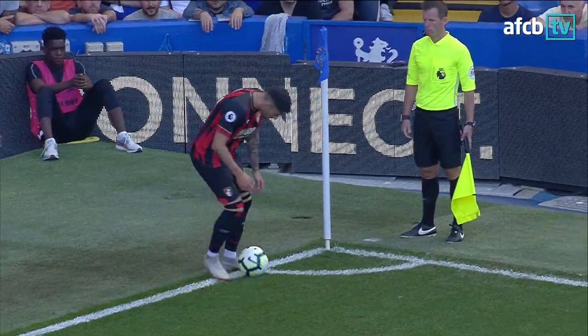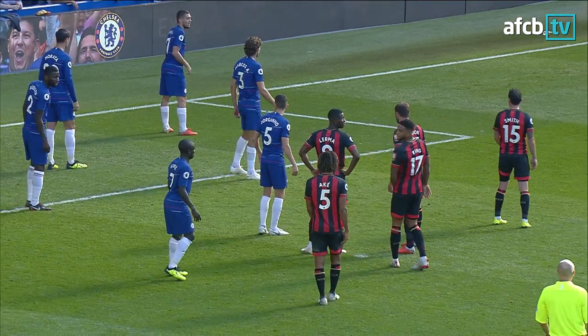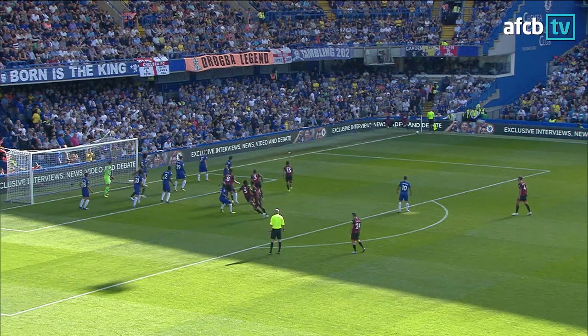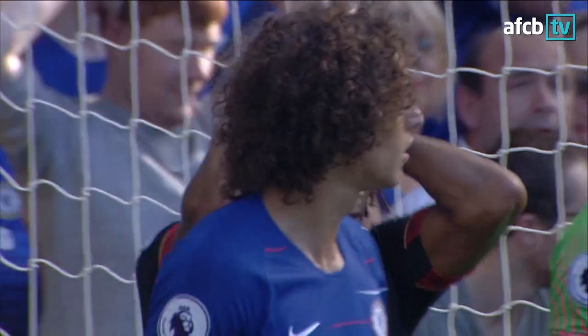Eleven and a half minutes gone in the second half. Chelsea nil, Bournemouth nil — the Cherries with their second corner of the afternoon but their first at their favourite shed end of Stamford Bridge. It's like attacking the north end at Dean Court. In it comes from Rico, swung in towards Steve Cook and cleared away! In fact, it's put over the bar for Wilson.